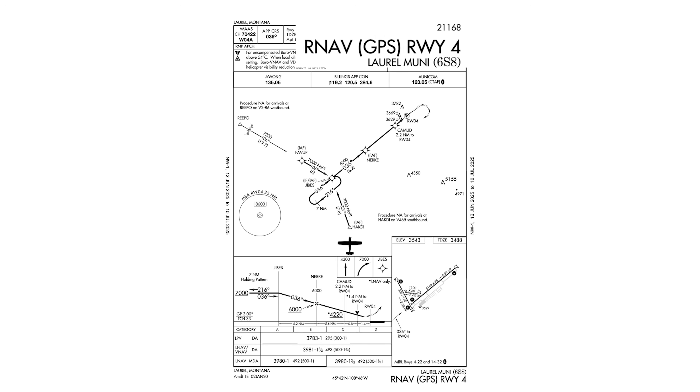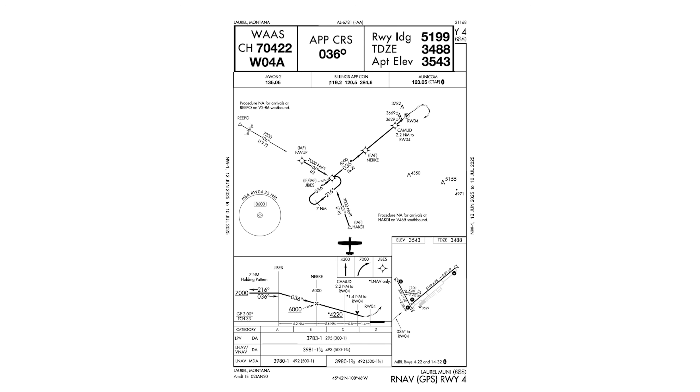Okay, we're flying the RNAV to Runway 4 into Laurel Muni, and the plate is current. This is a WAAS-enabled approach, and as our unit is WAAS-equipped, we'll expect to fly to LPV minimums. We've got the approach course bugged on our NAV 1. We have plenty of runway landing distance available for our Cessna 172. The touchdown zone elevation is a few thousand feet above sea level — that'll affect performance a bit, but again, we have plenty of runway to work with.